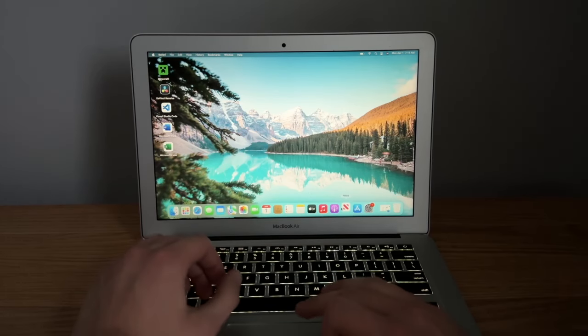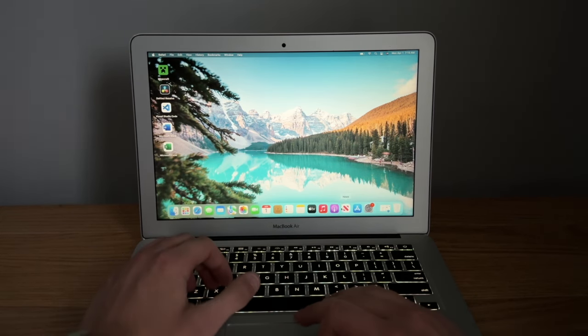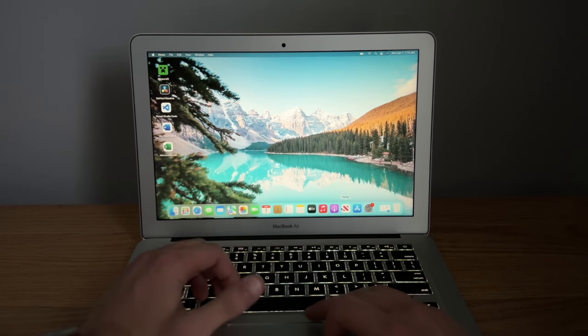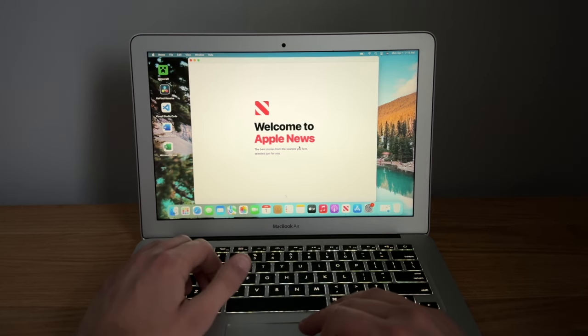Where load speeds do get slow is with launching applications. Interestingly, even though this laptop has an SSD, it sometimes takes a few seconds to launch apps — for example, the News app takes about three seconds. But once inside the application there's no lag whatsoever, everything loads instantly, which I find a little weird.